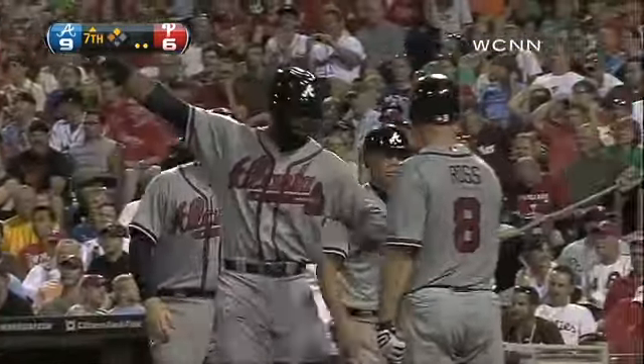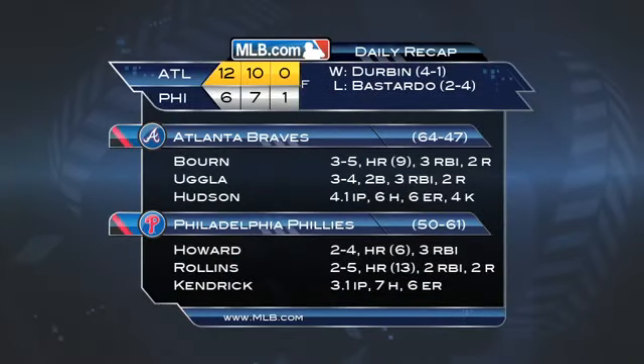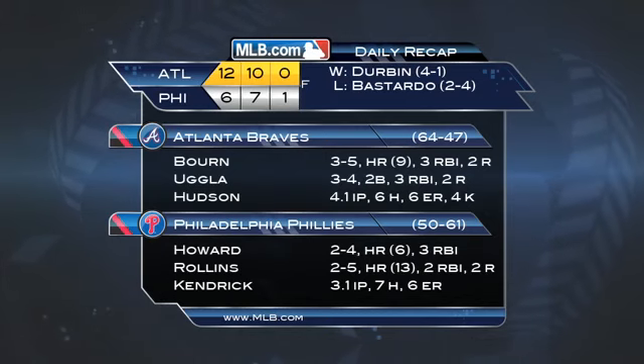It's 9-6 Braves. Uggla goes three for four with three RBIs. The Braves add insurance and go on to win 12-6. The Braves pen goes four and two-thirds scoreless, allowing only one hit. Former Phillie Chad Durbin earns his fourth win. The Braves have won 12 of their last 15.